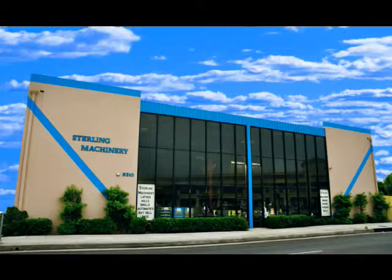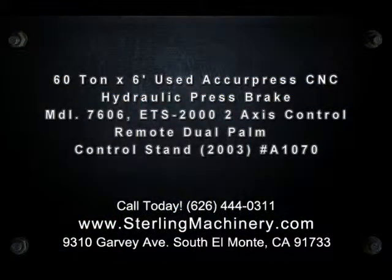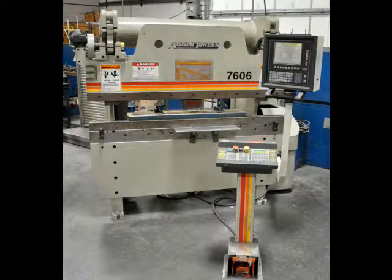Hello and welcome to Sterling Machinery Exchange, located in South El Monte, California, just 20 minutes from Los Angeles. We've been serving the metalworking industry for almost 60 years.